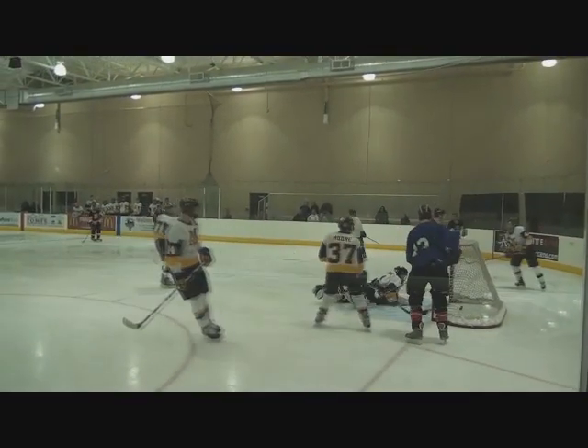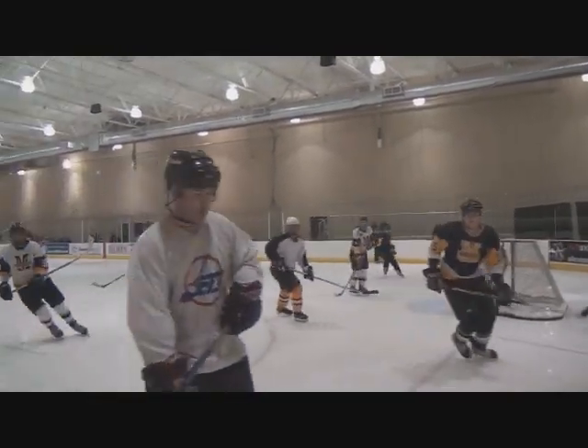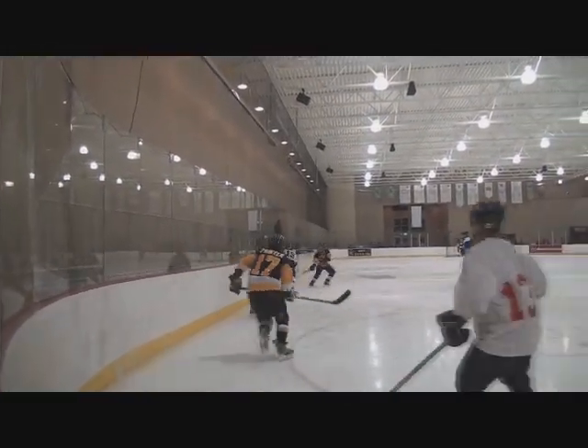Zorro goes behind the net, he shoots, he doesn't go in, but Mike Dolan is there to put the puck in the back of the net. Kyle LaPayne — hit the puck, Kyle LaPayne!